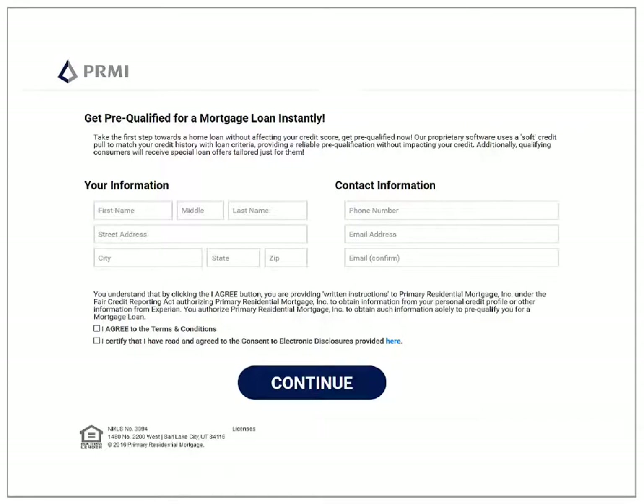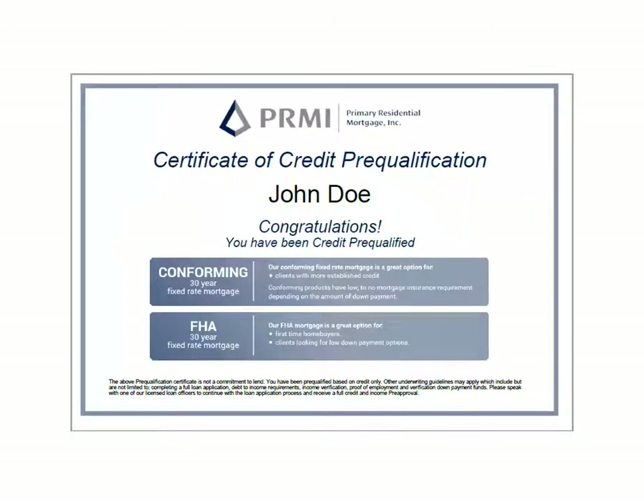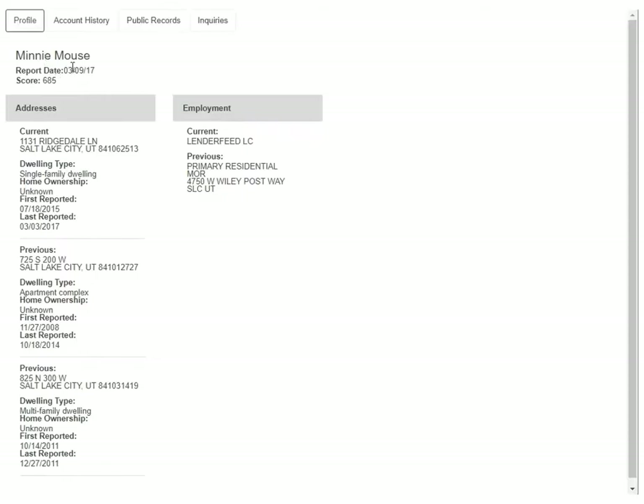No application or written credit authorization is needed — just let them use the tool and you'll get an alert whenever they've used it. This tool can be used by your referral partners or sent to your prospects directly, giving the client a way to gauge their creditworthiness early on without guessing their credit or impacting their FICO scores.